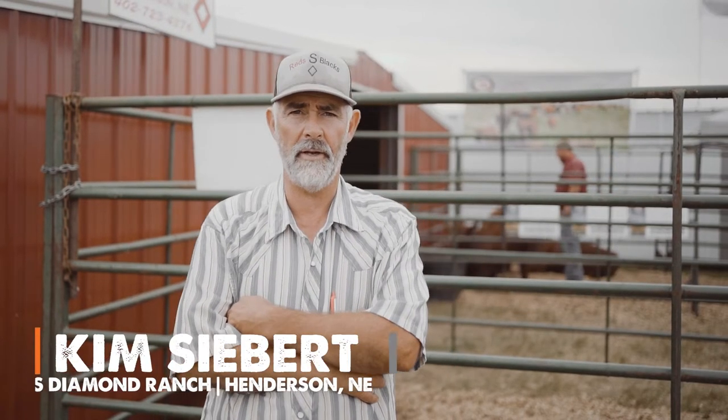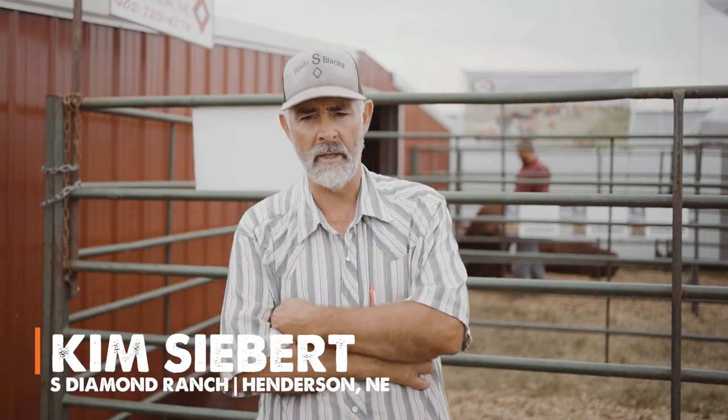My name is Kim Siebert. I'm with S. Diamond Angus of Henderson, Nebraska, and we run about 100 to 150 cows in a purebred operation — about half red Angus, half black Angus.